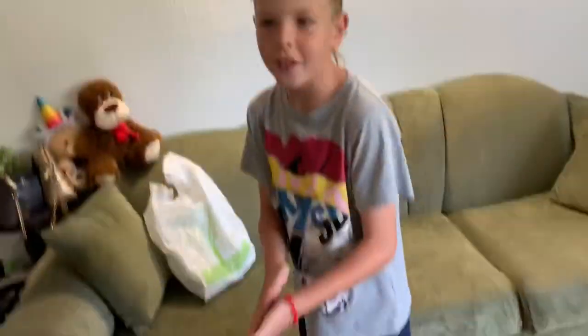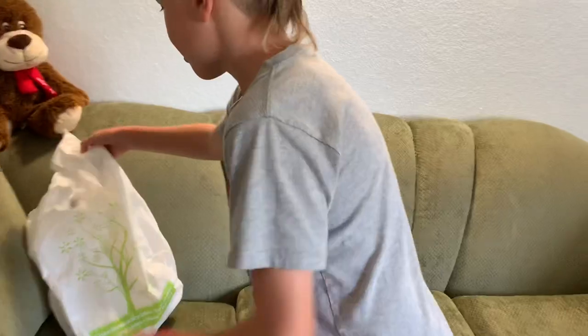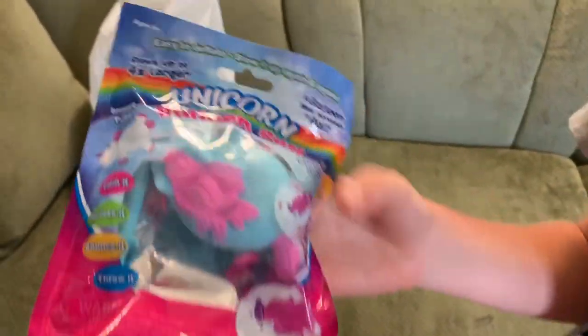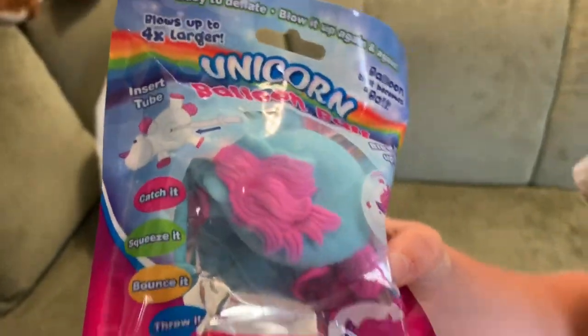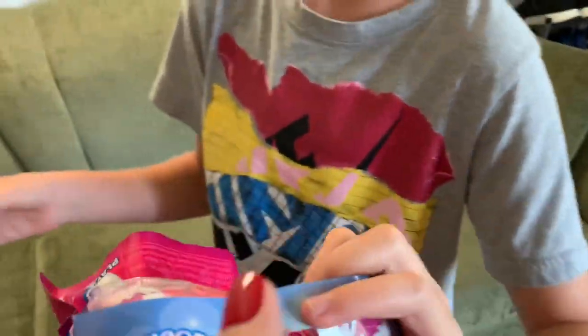Hi guys, today I bought some kind of balloons. It says that if you blow it up it's gonna come into like a ball — you could throw it, bounce it — and I think it's very cool. I'm gonna show it to you. There's like a stick inside and then you have to blow it up. They're unicorns. I don't like unicorns, but it looks fun.